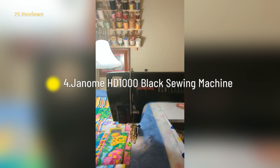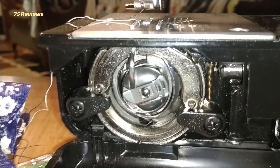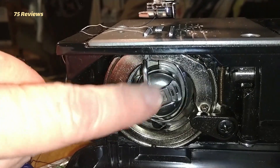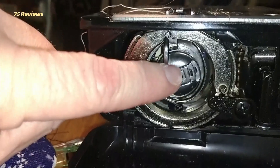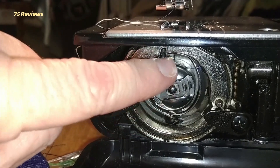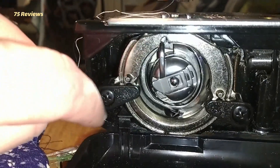Janome HD1000 Black Sewing Machine: This simple, powerful machine is a great pick for all kinds of sewers. The thing that sets the HD1000 apart from similarly priced machines is its aluminum construction. Most modern sewing machines have plastic bodies, which make them more easily portable, but can make a cheap machine feel flimsy or shaky. Sewing machines concentrate a pretty hefty amount of force and oscillation in a small area, and a metal machine feels like it more effectively contains that horsepower.